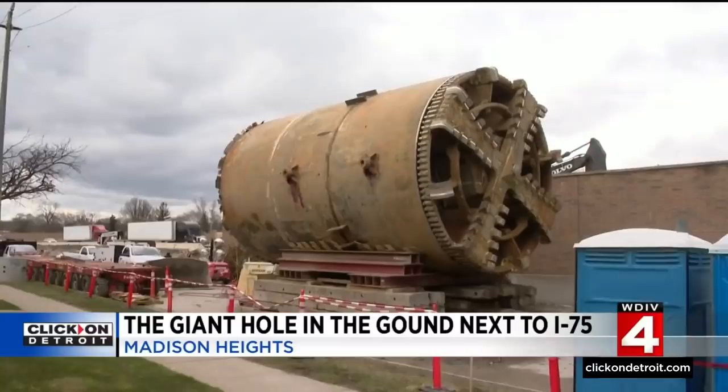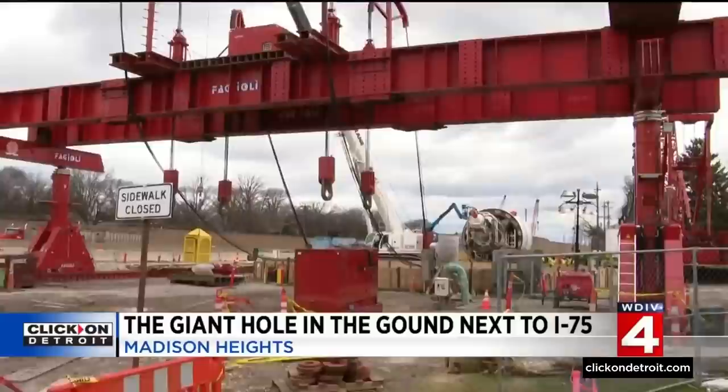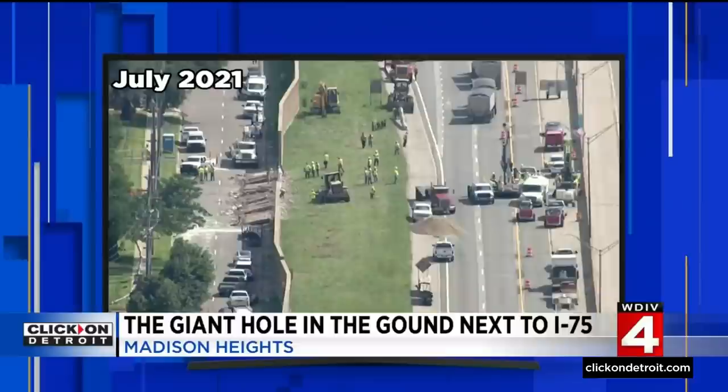They had to dig the big hole to get that machine out — it's an 18-foot-wide boring machine. It's been making its way from 8-mile up to 12-mile, and this is where it hit that snag last summer, creating a sinkhole and causing all sorts of problems. That goes back to July 21, when the wall collapsed and the ground started moving.